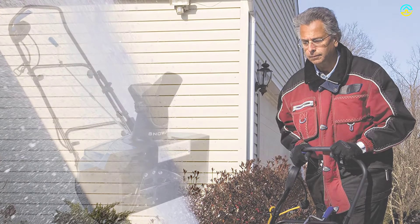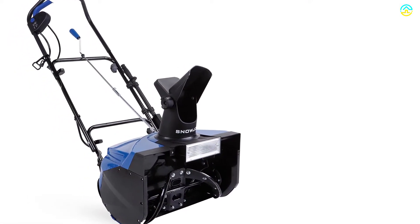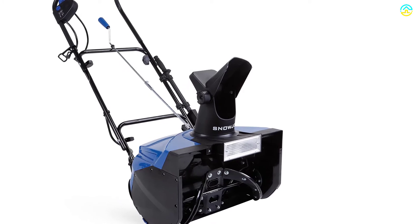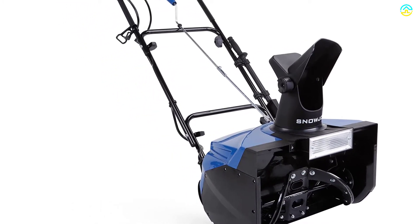No gas, no oil, no maintenance, no fuss. Get equipped with the Snow Joe Ultra and clear out fast from tough winter messes. ETL approved with a full 2-year warranty.